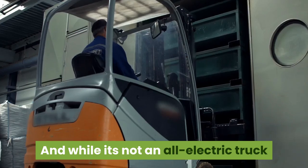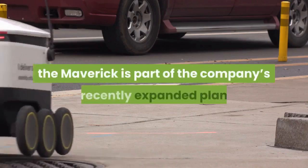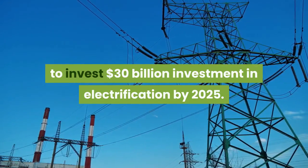And while it's not an all-electric truck like the upcoming Ford F-150 Lightning, the Maverick is part of the company's recently expanded plan to invest $30 billion in electrification by 2025.